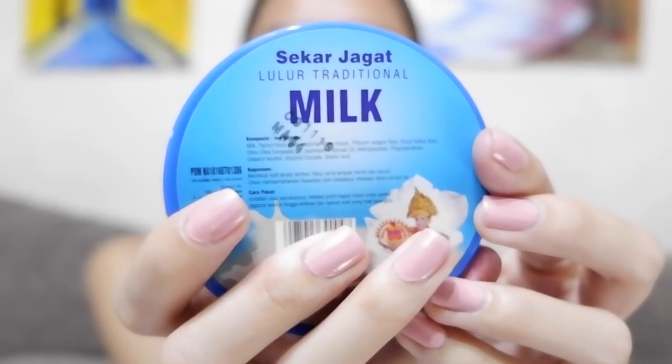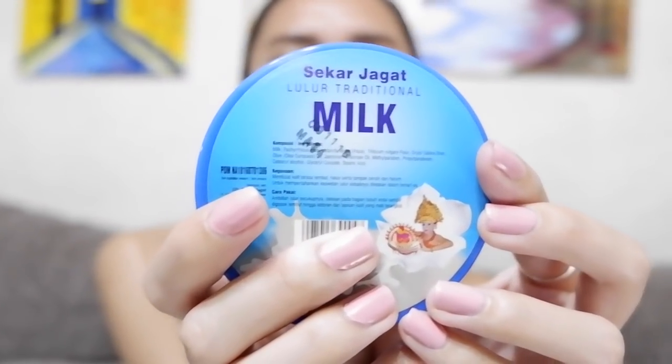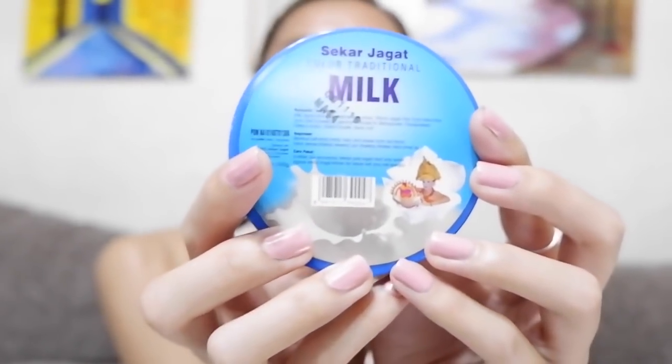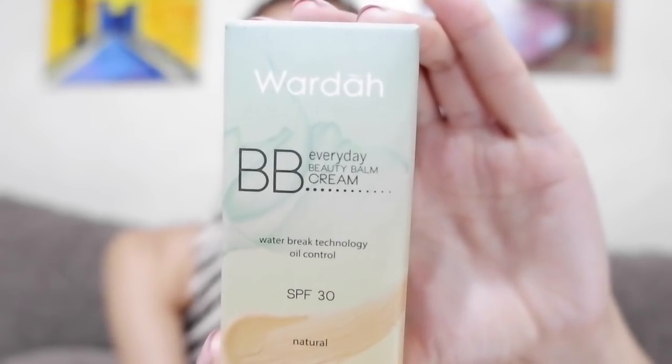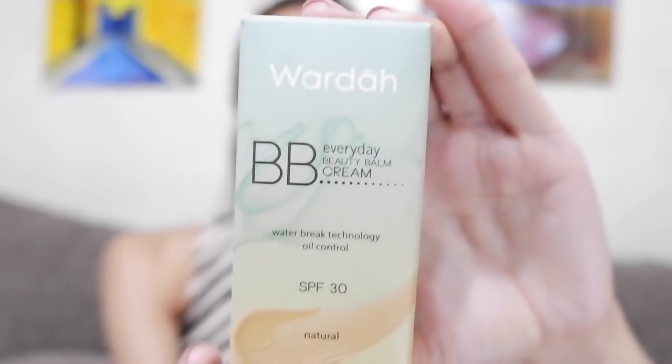It's the Sekar Jagat Lulur Traditional in Milk. This tub retails for 10,000 Indonesian rupiah — less than a dollar, about $0.73. The last thing I got from the grocery store is the Wardah BB Everyday Beauty Bomb Cream.